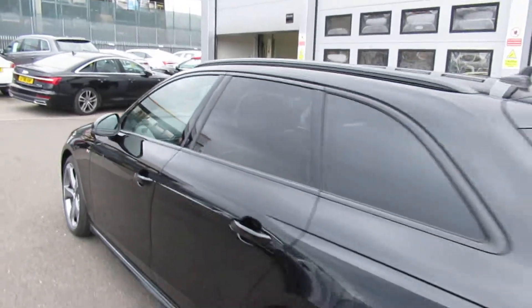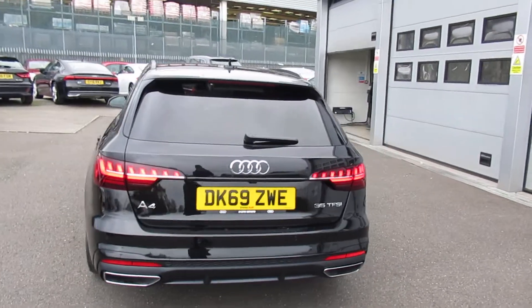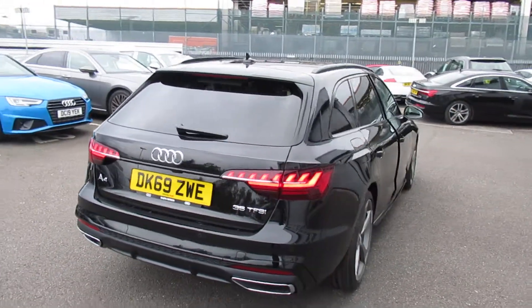High gloss black surrounds on the exterior windows with the privacy glass from the B-pillar backwards, with the full electronic power tailgate with the reverse camera and the twin polished chrome exhaust.